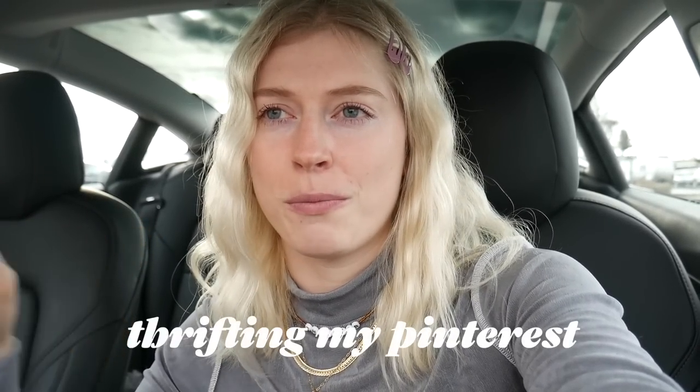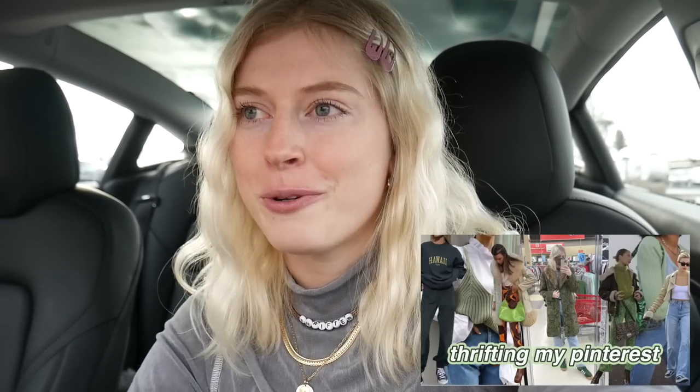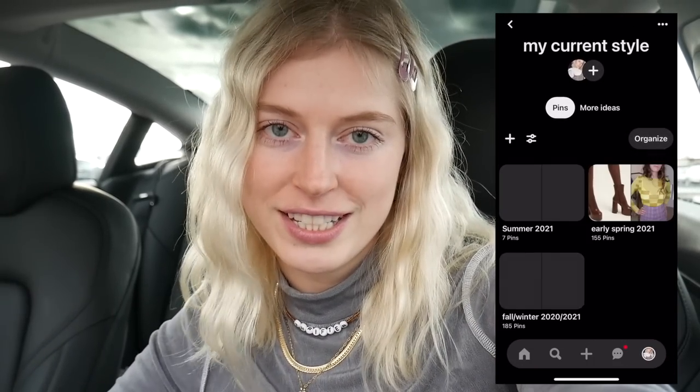Hey everyone, welcome back to my channel. Today we are here at Value Village in Mission, BC, and this is my absolute favorite thrift store ever. I made the drive out here and I'm super excited — I have not been here in over a month, so it's going to be like all brand new stock. Today I'm going to be thrifting from my Pinterest board, trying to find things that match my pins.